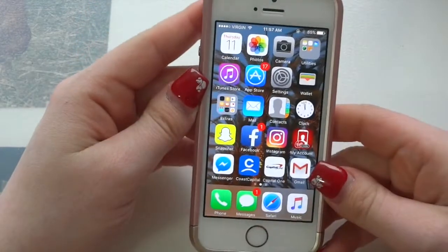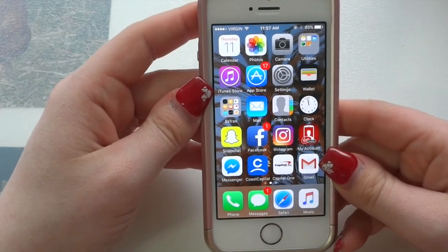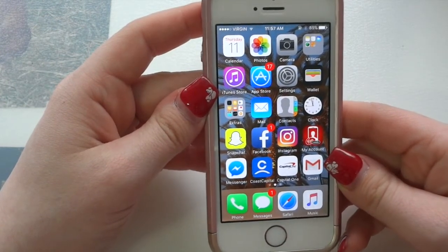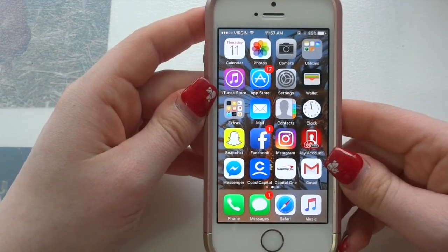So that is all that is on my iPhone. I hope you guys enjoyed. Please like, comment, and subscribe down below if you enjoyed this type of video, and definitely leave me ideas on what other videos you want to see in the future. Have a wonderful day, guys. Bye!